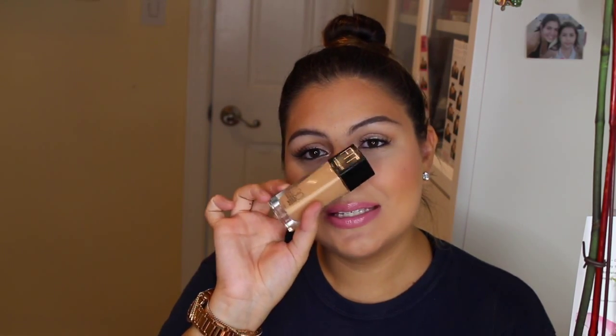My first favorite is the Maybelline Fit Me Foundation in shade 130. This is a medium to full coverage foundation. I am obsessed with the Maybelline Fit Me line — my first liquid foundation was actually from this line. It's a drugstore product and it sits beautifully on the skin, with coverage depending on how many layers you apply.